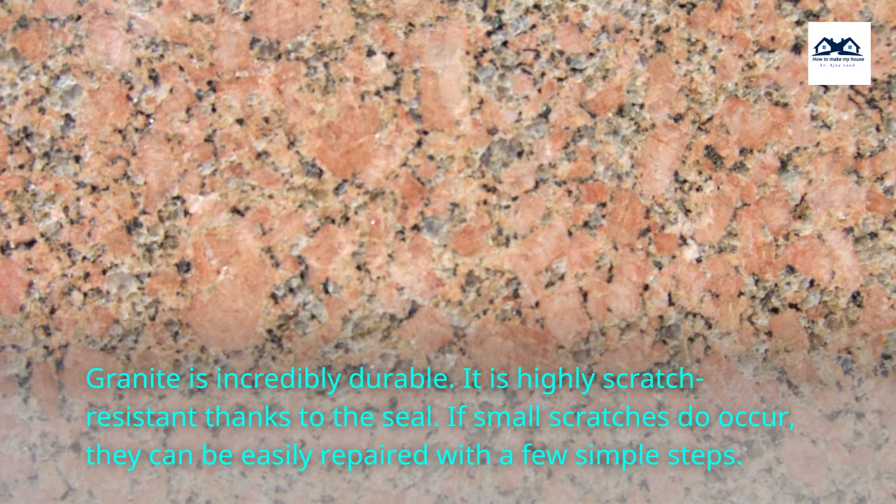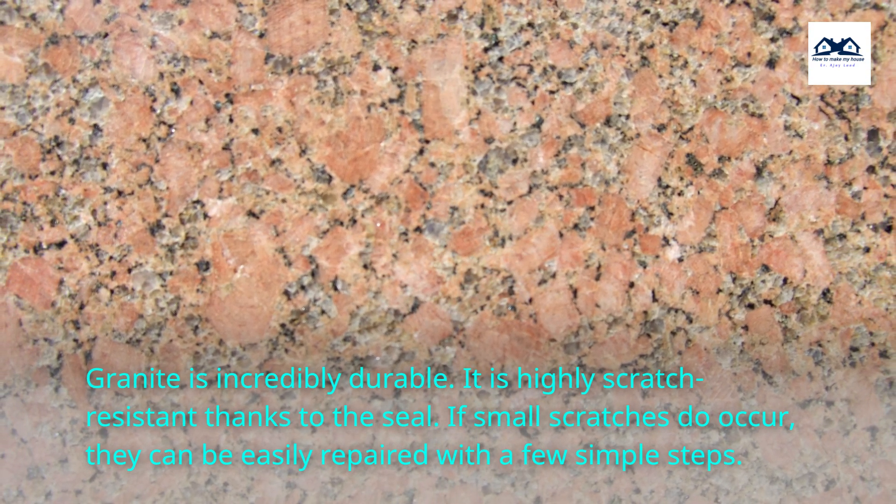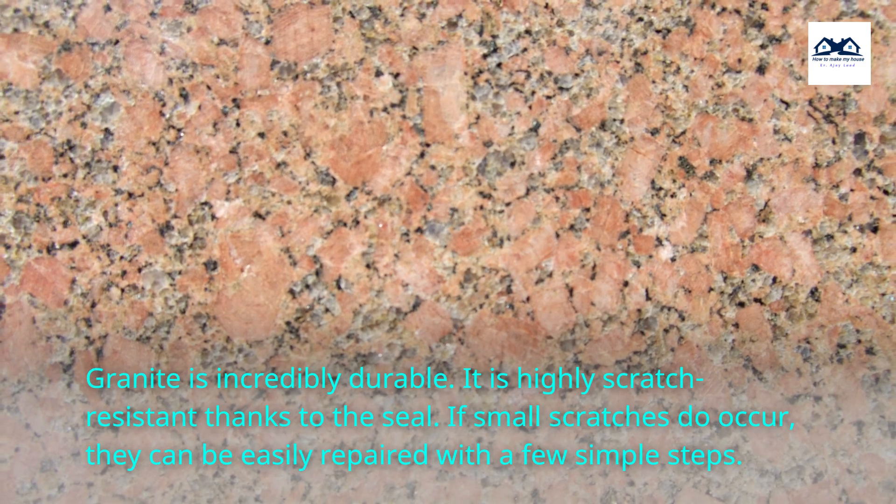Granite is incredibly durable. It is highly scratch-resistant thanks to the seal. If small scratches do occur, they can be easily repaired with a few simple steps.